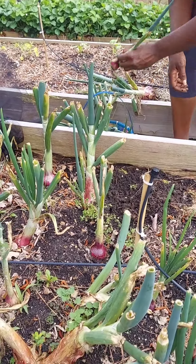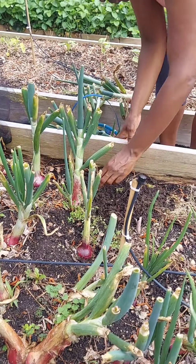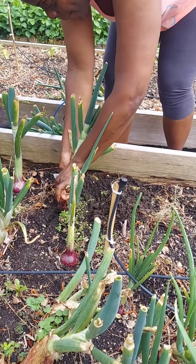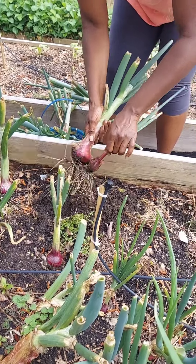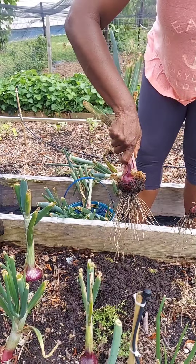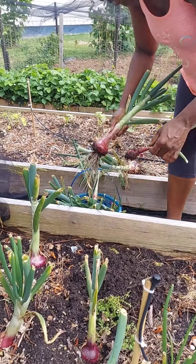She's going to continue to pull, and then we'll come back in a second when she's finished pulling everything out. She's about to pull up a nice big one there — just a nice single big one. Nice size onions.